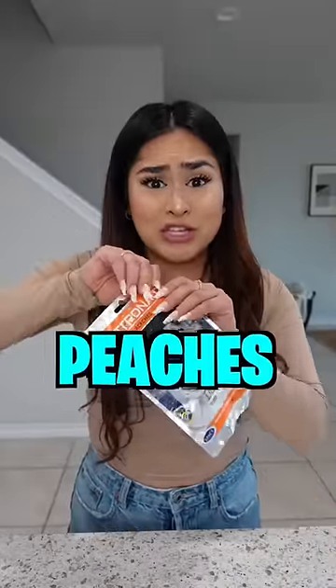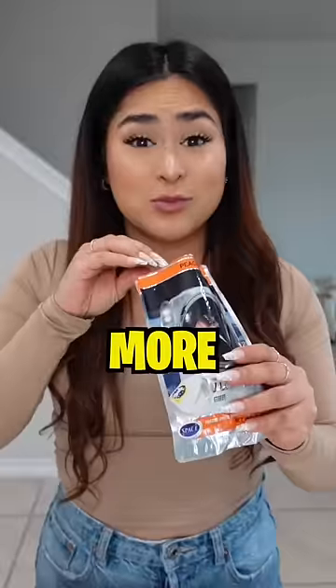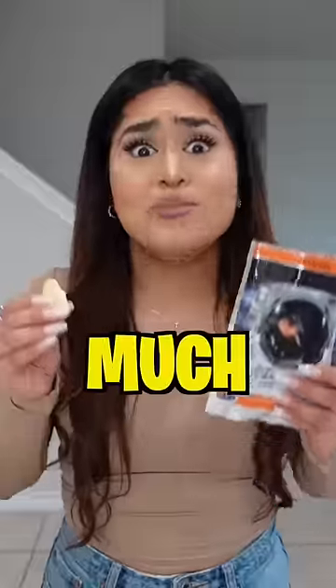Hopefully we have better luck with the peaches. This smells more like it. Peaches are a seven out of ten — much better.